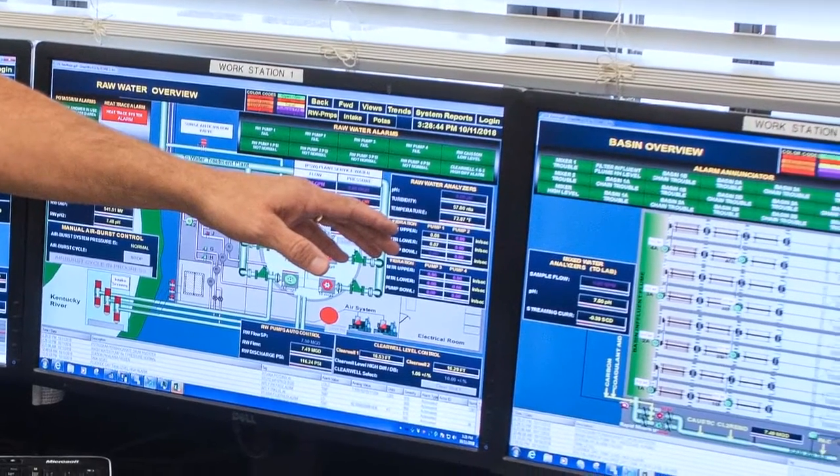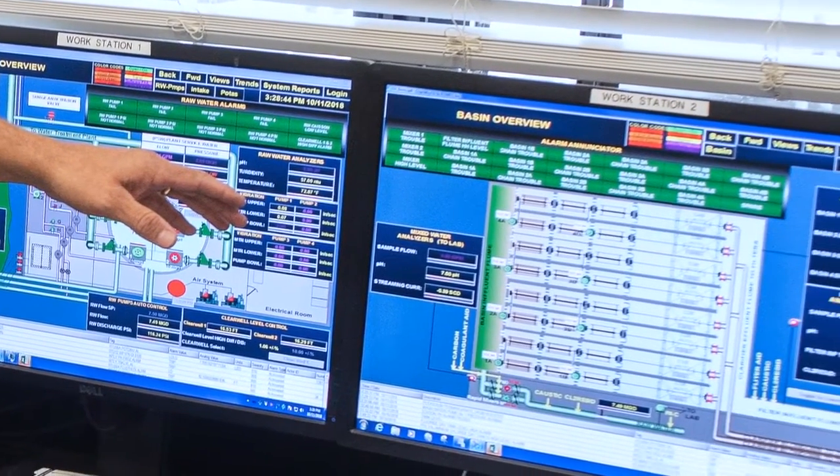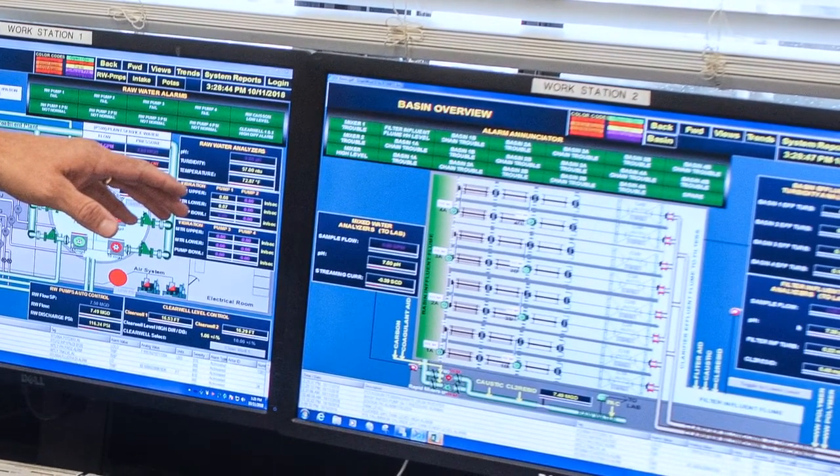The SCADA monitors temperature, chlorine, and tank levels, so operators are not always having to run out to a piece of equipment to check its status or whether it's on or off.